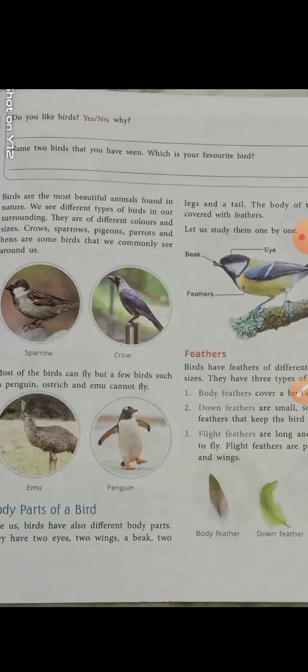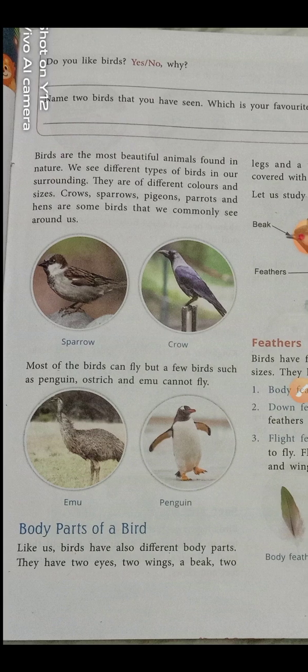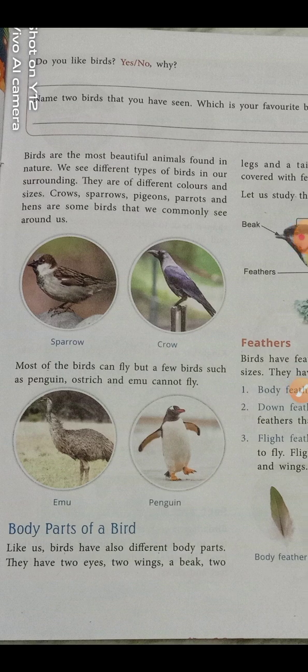Do you like birds? Yes or no? Personally, I like birds because they are very beautiful, having different varieties of colors. Birds are the most beautiful animals found in nature. We see different types of birds in our surroundings. In day-to-day life, crow, sparrow, pigeon, and parrot are some birds that we can see very commonly.